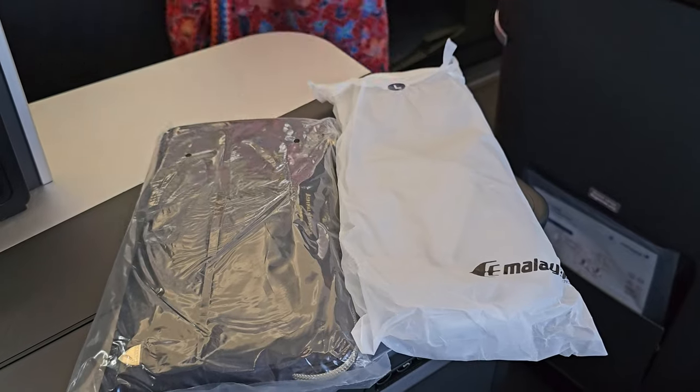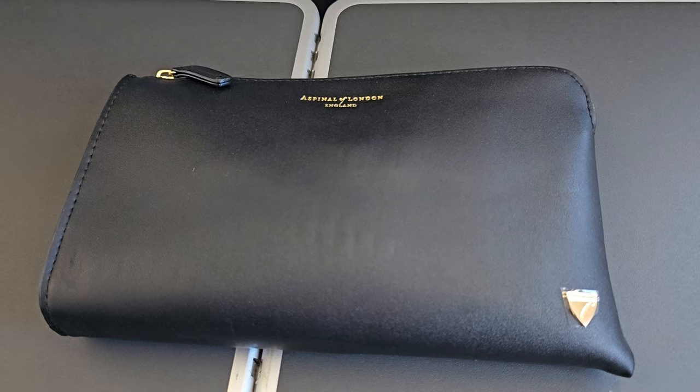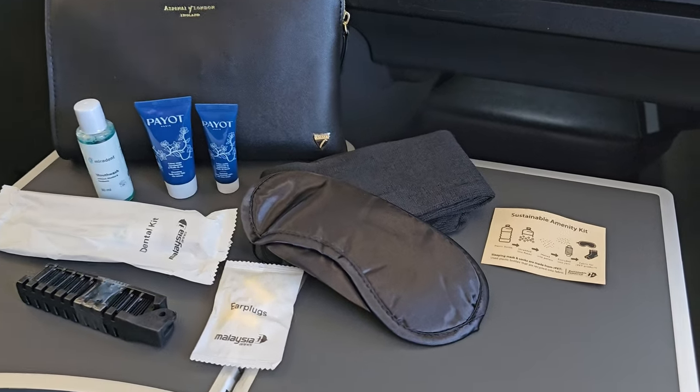All business class passengers are provided a pair of slippers and an amenities kit, which comes in this stylish pouch. It's well-stocked and somewhat environmentally aware.